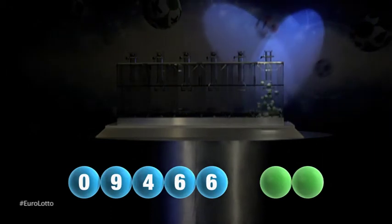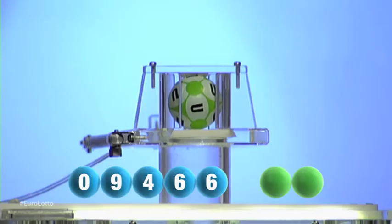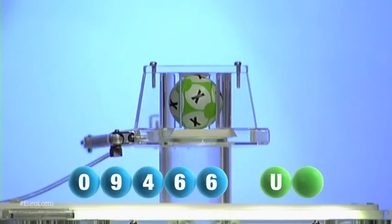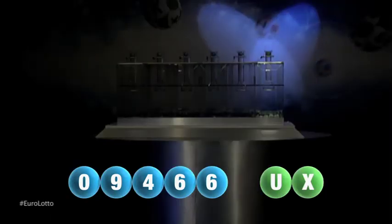And we are now ready for the two letters. The first letter is U. And we're now ready for the second and final letter that will complete today's winning combination. The final letter for today is X.